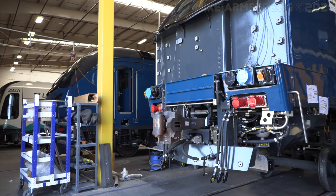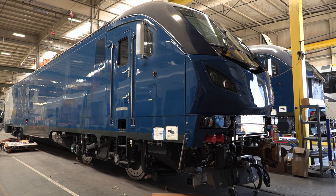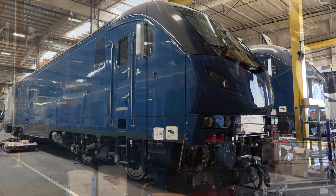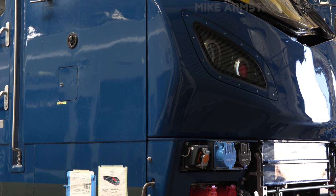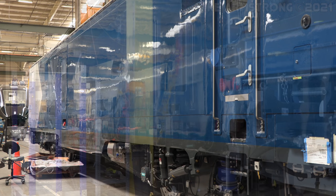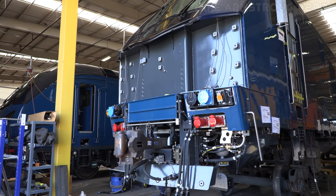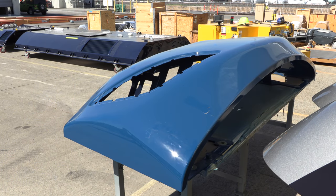In other parts of the plant, work was progressing rapidly on several other new charger locomotives. At the time of my visit, locomotive 303 was receiving some final touches in the final assembly building before being out-shopped and sent over to the testing department. Locomotive 305 was also nearing completion, just needing its nosepiece and trucks. Several roof panels and nosepieces were awaiting installation on locomotives 305, 306, 307, and 308.